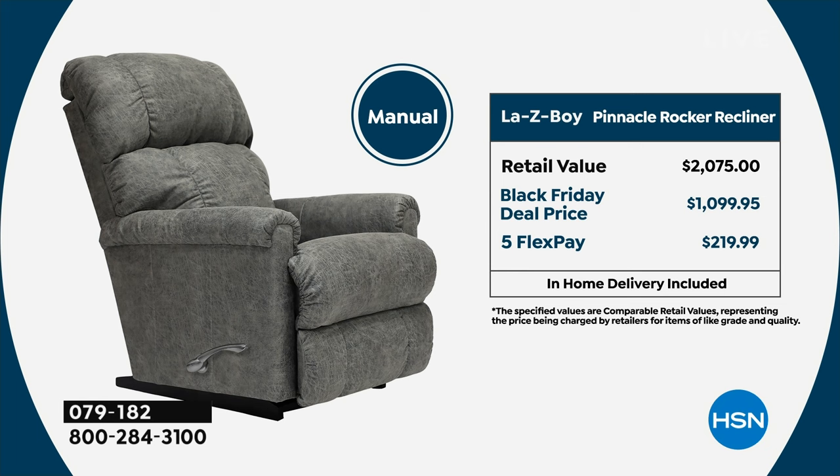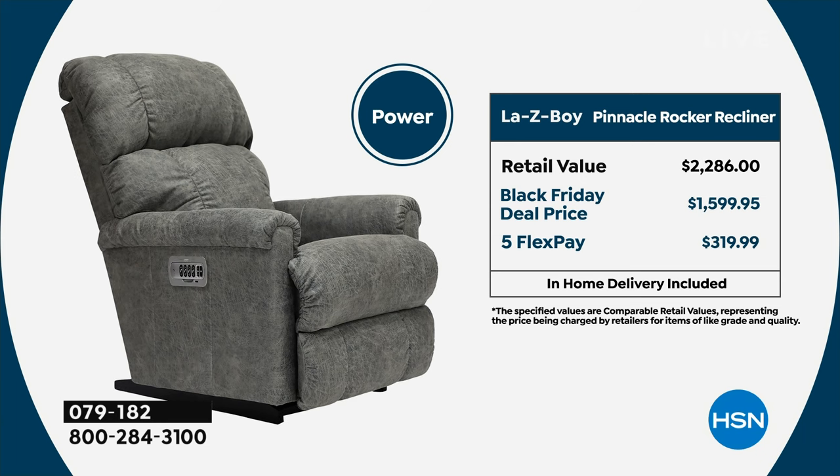The retail value for the manual is $2,000. We are offering it today at a Black Friday deal for $1,000 — that's virtually almost $1,000 off. Our FlexPay is $219, and in-home delivery is included. You also have the option of VIP financing. And look at the power — that's $319 on FlexPay. Most people go for the power, because why wouldn't you at this price? Choose among the four colors and come on in. Remember, last visit of the year, last iClean visit, last custom order of the year.